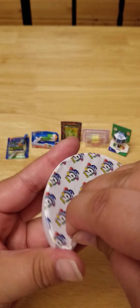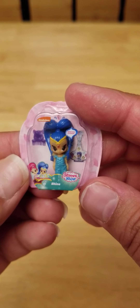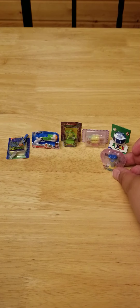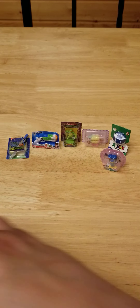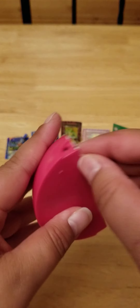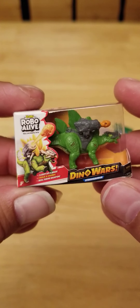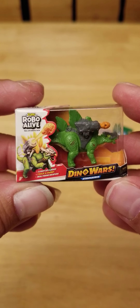Looks like this one wants to be first. We got a Shimmer Shine doll — that's a repeat. Next one: we got the Robo Alive Dino Wars. That's also a duplicate for me.